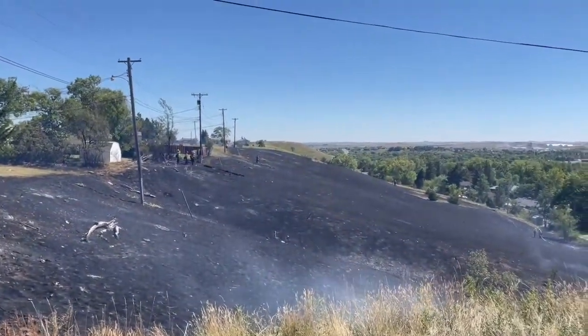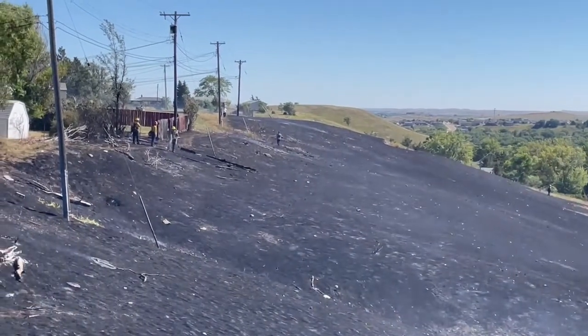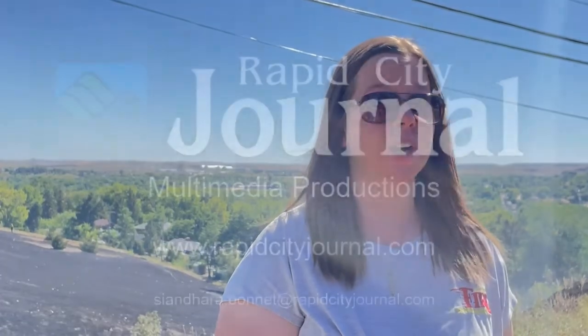Whenever you have a grass fire like this and it's moving quickly, obviously there's some difficulty that comes into that. It's been really dry, really hot, and we have wind today. Whenever you mix all of those together, it causes serious concern. Crews have to move quick and try to get ahead of the fire and put a stop on it as quick as possible, especially because there are homes in this area and the fire was pushing towards those homes, which also puts a danger factor into it.